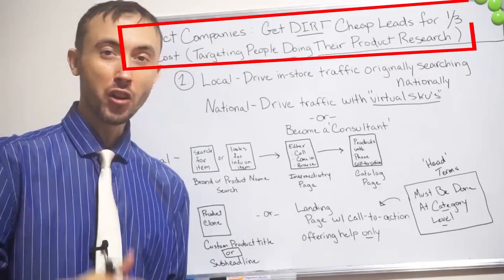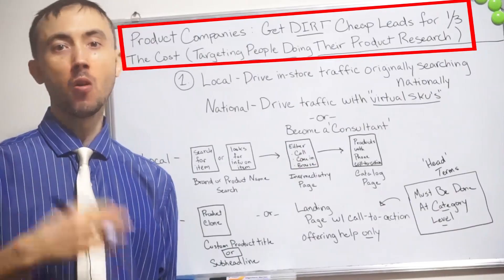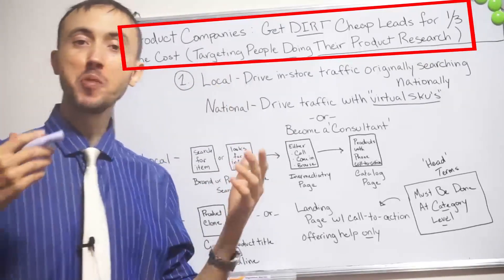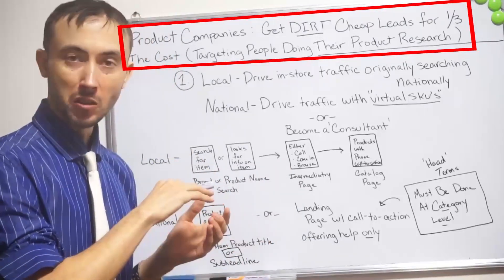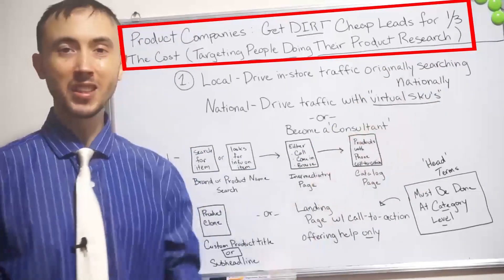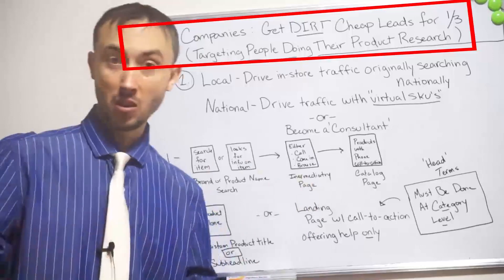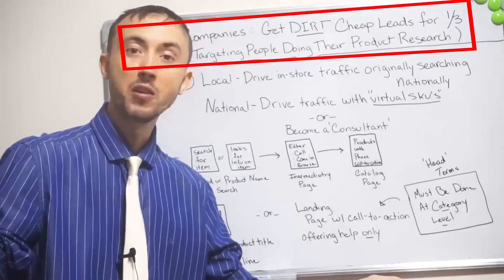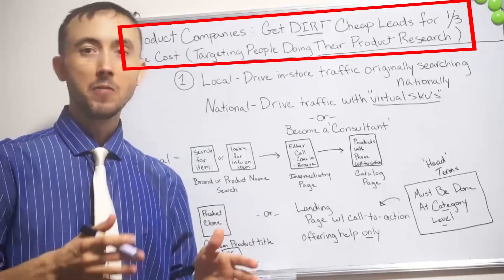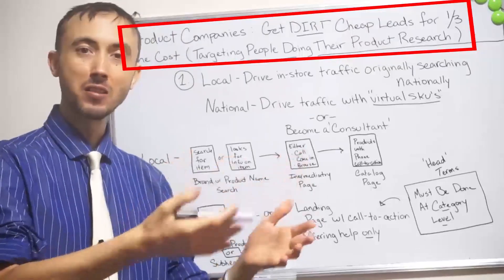This video is going to talk about how you can get dirt cheap leads, or in other words, sales. If you are selling products right now, whether you do PPC or not, this is the way that I do PPC that gets super high returns. This is going to be able to cut your cost per lead roughly by a third by putting a little bit more work on your campaigns, ultimately catering to what your customers want and putting what you have in front of them in the places they're already looking.